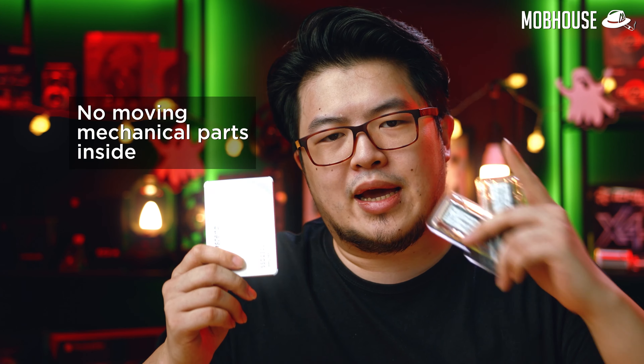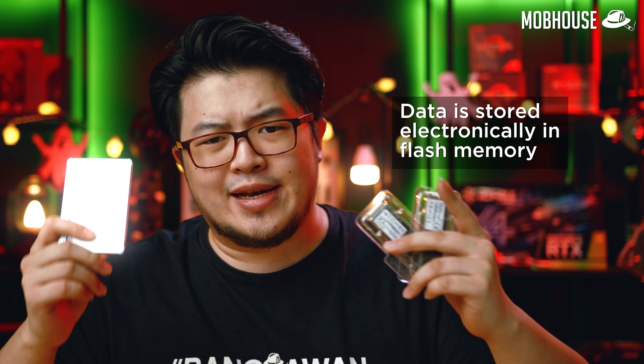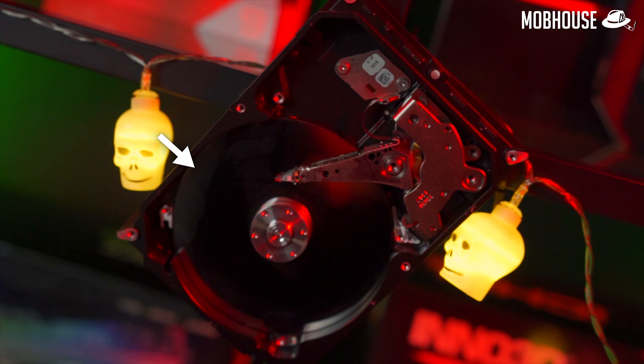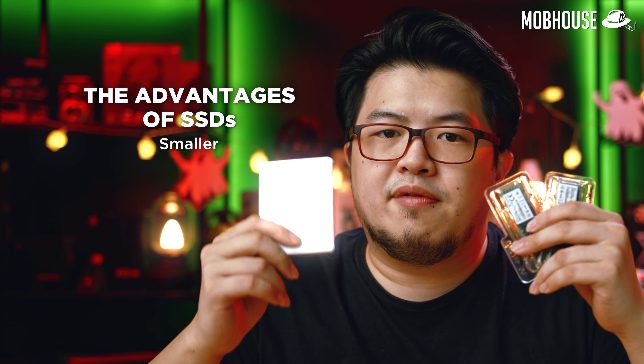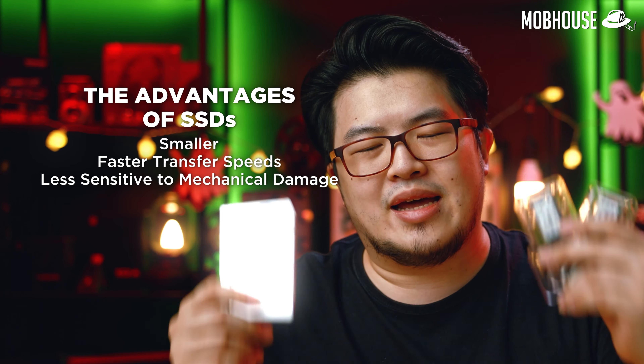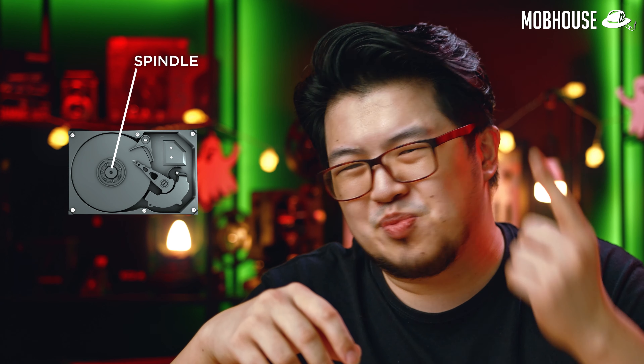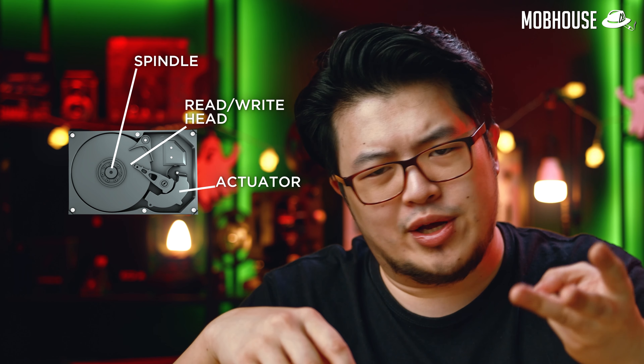First of all, what are solid state drives? As the name suggests, solid state drives are in a solid state, which means there are no moving mechanical parts inside and the data is stored electronically in flash memory — as compared to conventional hard drives where data is stored on a spinning disk. This design allows SSDs to be made smaller and gives you faster transfer speeds, and they are more impervious to mechanical damage such as drops or shocks. HDDs have more potential points of failure: the spindle, the read/write head, and even the actuator. They're also more sensitive to magnetic fields and vibrations.